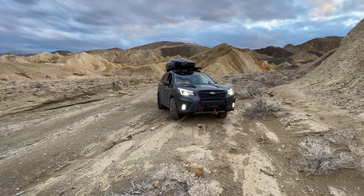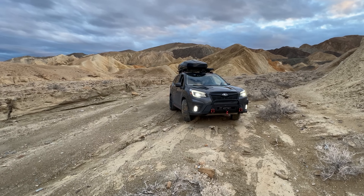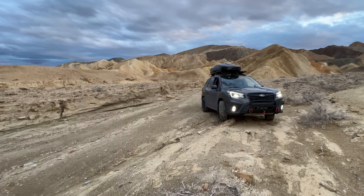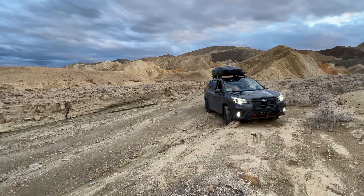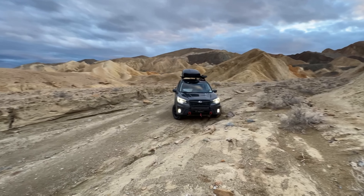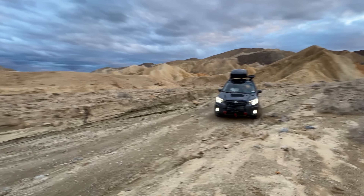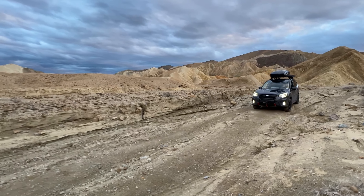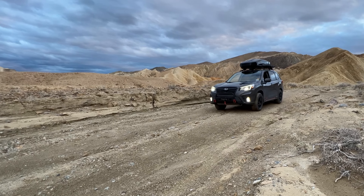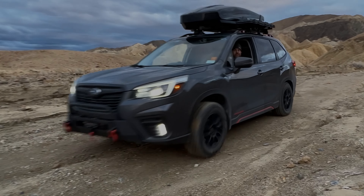If you liked this video, feel free to like and subscribe. At the end of this video you're gonna find the details on the setup, including all Primitive Racing gear, the Body Armor 4x4 highline bumper, and the Warn Axon 55s winch — but that's for a different day, different video. Anyway, guys, peace out, thanks for watching.